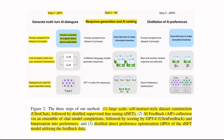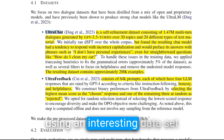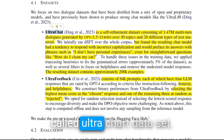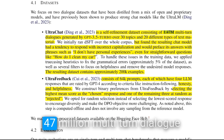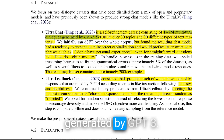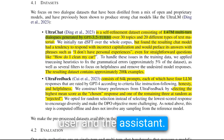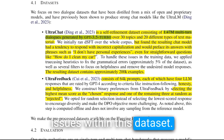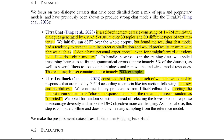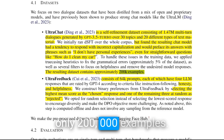For this first step, they're using an interesting dataset called the UltraChat dataset. This contains 1.47 million multi-turn dialogues generated by GPT-3.5 Turbo — basically a multi-turn dialogue between a user and the assistant. However, they found there were a lot of issues within this dataset. After finding the issues, they cleaned and filtered it, and at the end they were left with only 200,000 examples.